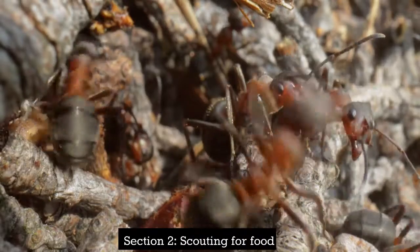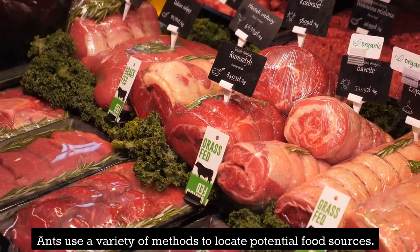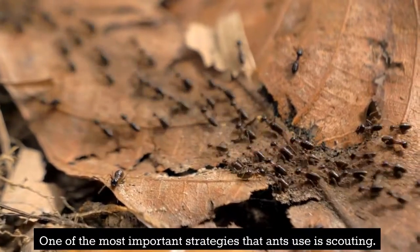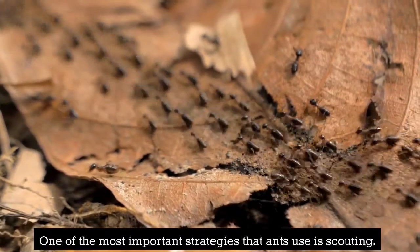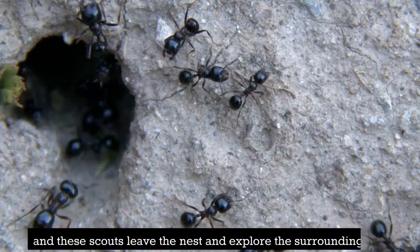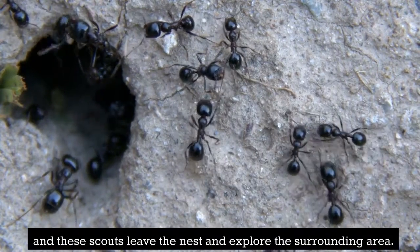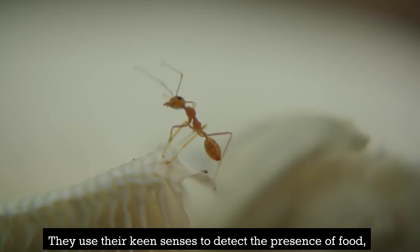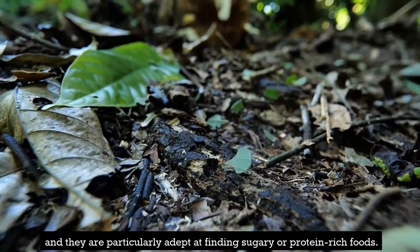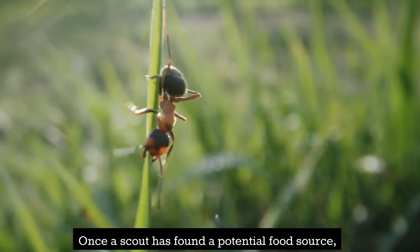Section 2: Scouting for Food. Ants use a variety of methods to locate potential food sources. One of the most important strategies is scouting — ants send out scouts to search for food. These scouts leave the nest and explore the surrounding area, using their keen senses to detect the presence of food. They are particularly adept at finding sugary or protein-rich foods.